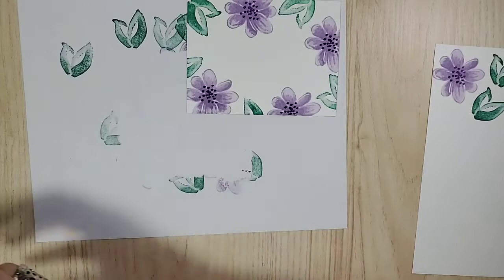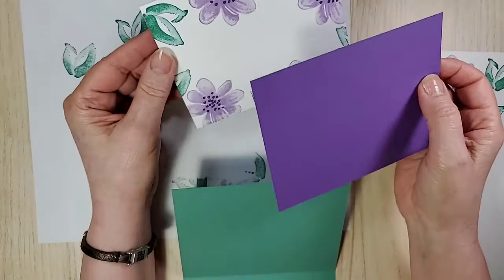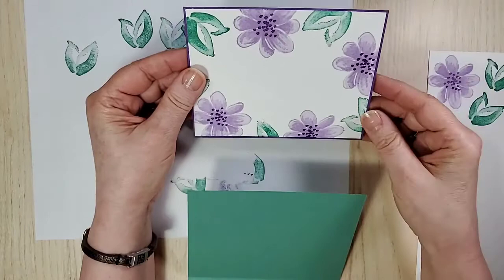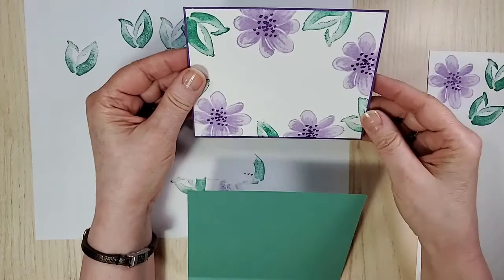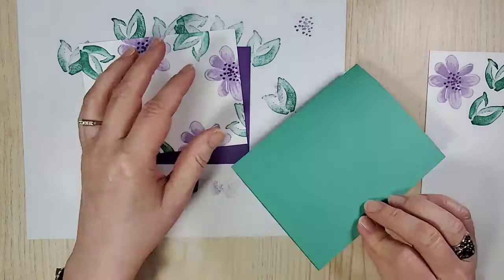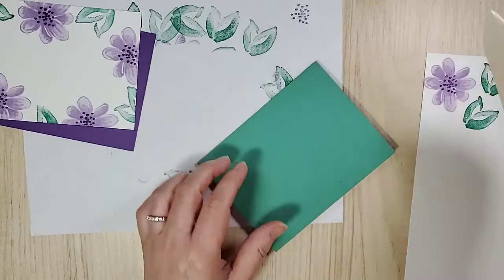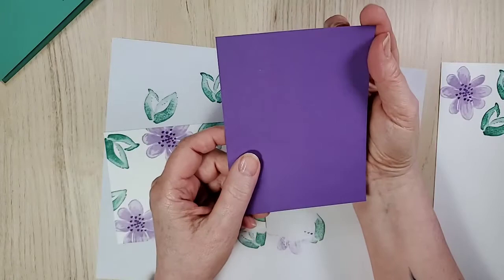Let's do a little bit of putting together and see what we've got. My card base is Just Jade — I thought we'd bring that color in. I decided on Gorgeous Grape rather than Highland Heather because it had a little more impact behind the layer. I didn't want to go with my usual black because that would be too harsh for such a soft card. The card base is five and a half by eight and a half, scored at four and a quarter. This piece here is four and one-eighth by five and three-eighths — it matches perfectly.